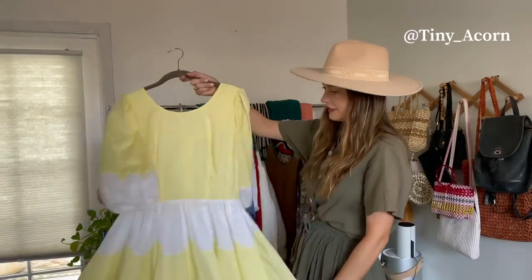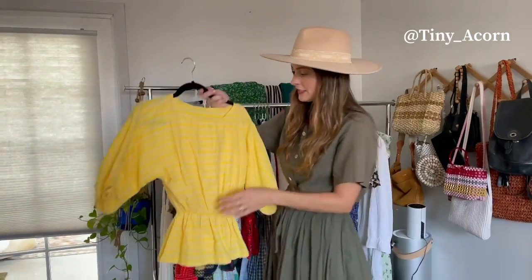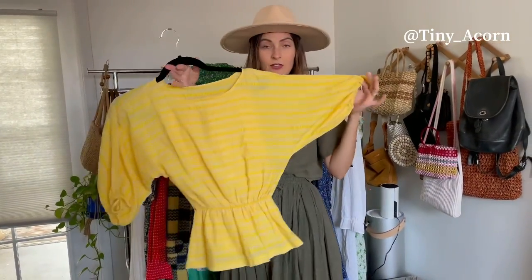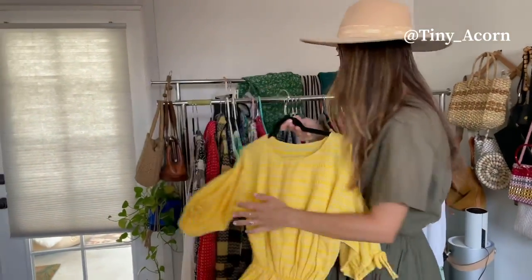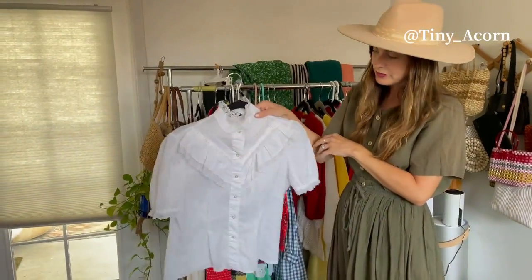This is one of my favorites — this little yellow number. I'm also selling a little set you've never seen, but it's a skirt set, yellow, and the skirt comes with it. It's very cute. Getting rid of one of my white frilly blouses.